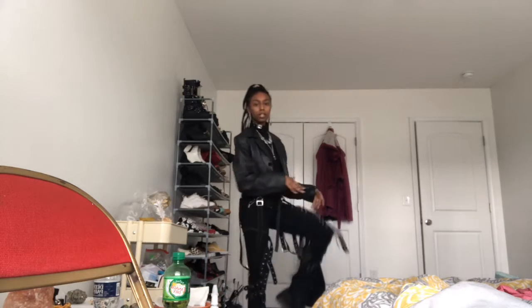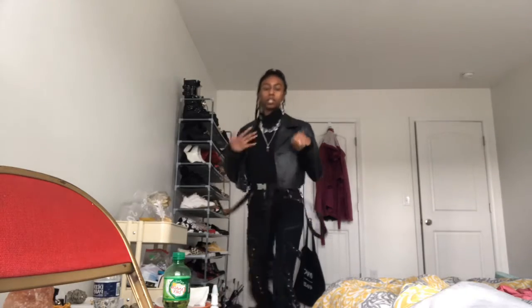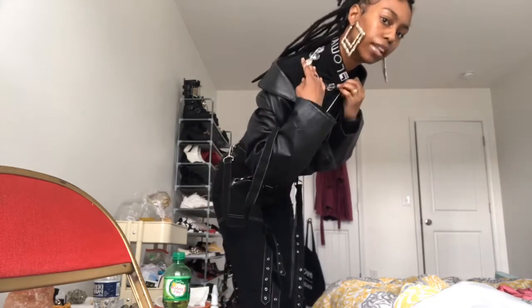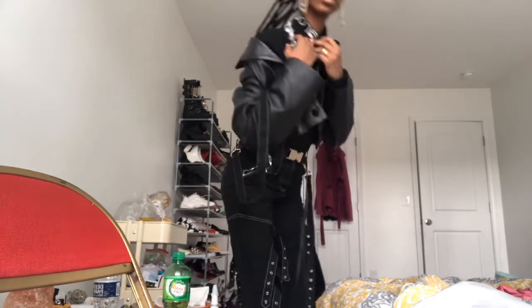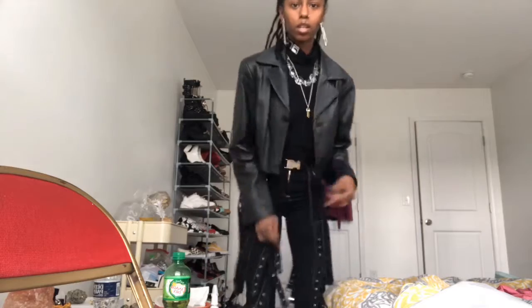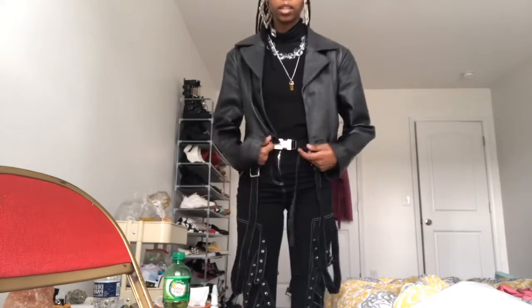Just wearing all black because it's gloomy. I got some Docs on, some jeans, a Vila and Gausha collab — Gausha, whatever, you know what I'm talking about. Make sure that's zipped, and then I got this old vintage leather jacket that I cut to make it cropped.